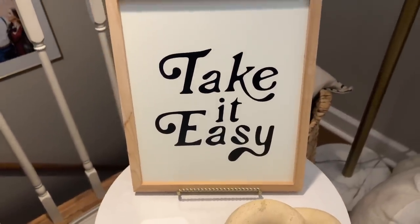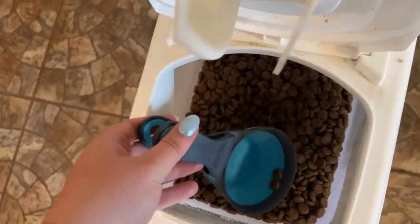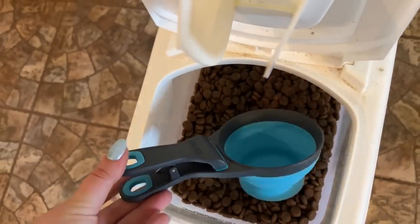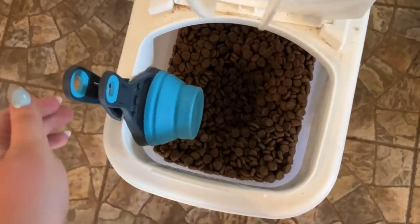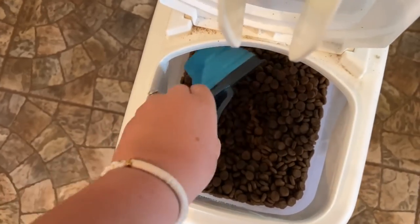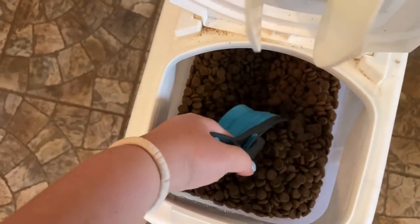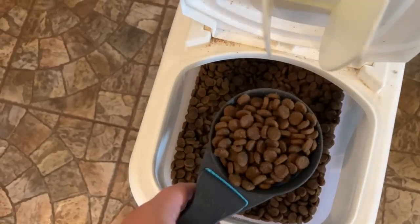This dog food scoop is random but really convenient. It holds a cup of dog food and the handle is actually a clip, so you can clip it right onto your dog food storage container. It folds up for easy storage. Very self-explanatory, but if you need a new dog food scoop this one is great — it measures their food, you put it in the bowl, and you're done.